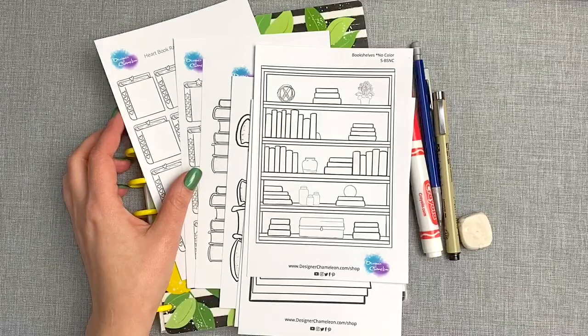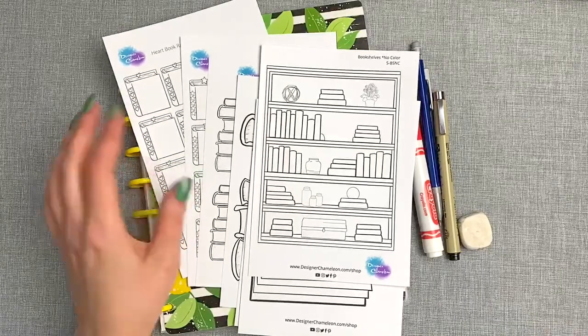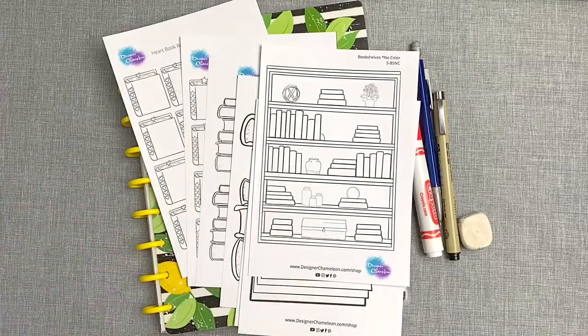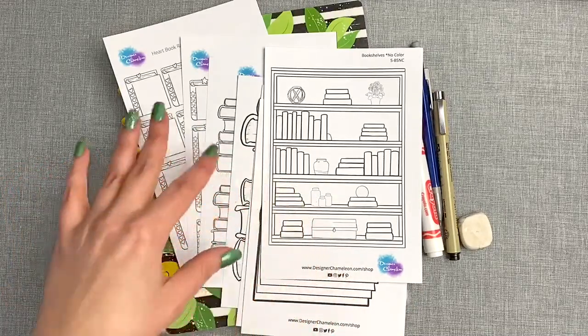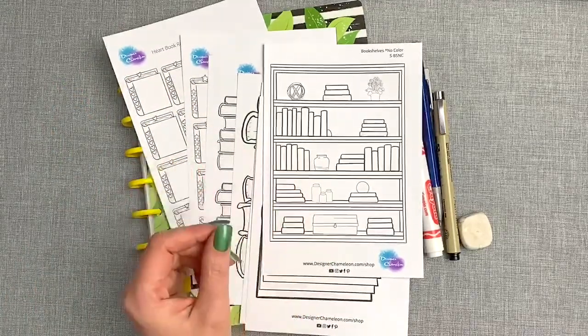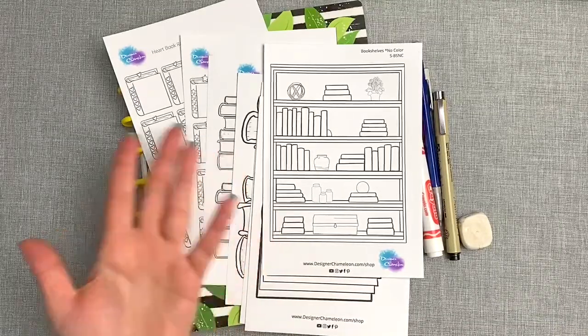Hey there, it's Mandi from Designer Chameleon. Today I'm going to give you another peek into how I sort the books that I read or listen to on Audible or from the library, and how I track the different series so that I know which book I'm on, all those fun things. So if you're a reader, I thought this video might be interesting to see what I've decided to go with for my book logs.